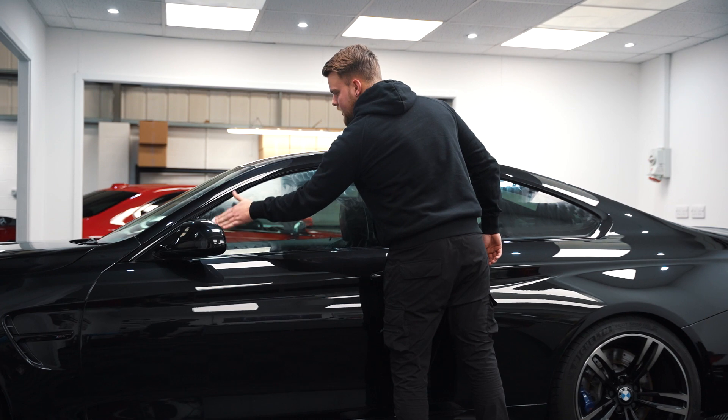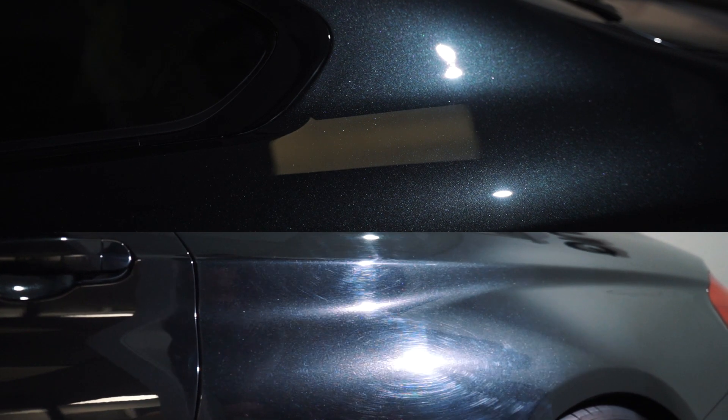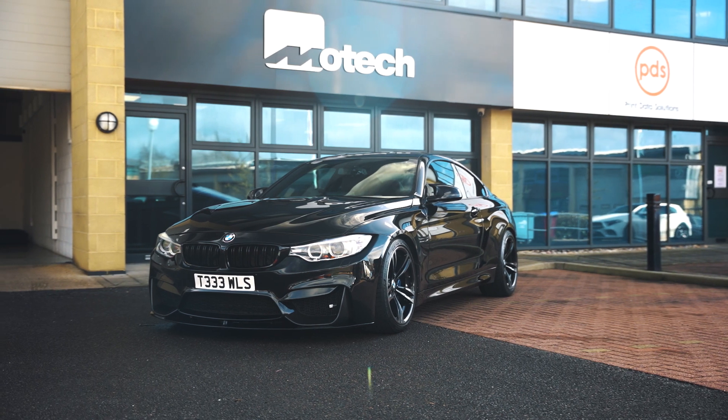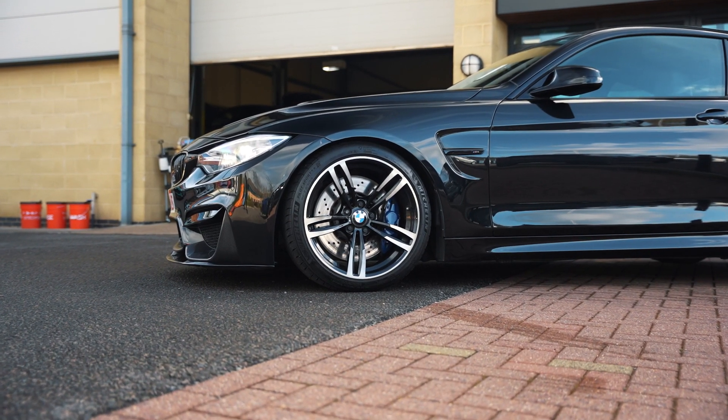Other things we've done too are the glass, the wheels, and the interior. The interior was quite bad when it came in and now it looks really, really good. So with all that being said, it brings us to the end. The last thing we're going to do is get this car outside and have a look at how good this paint actually is. So, let's go.